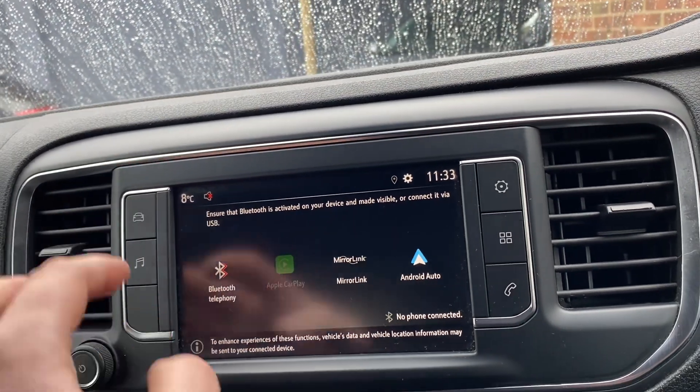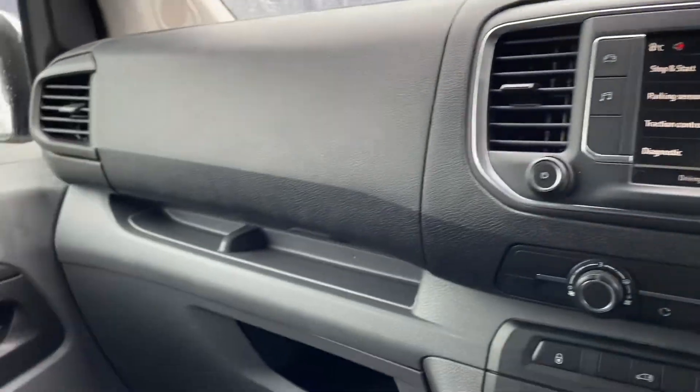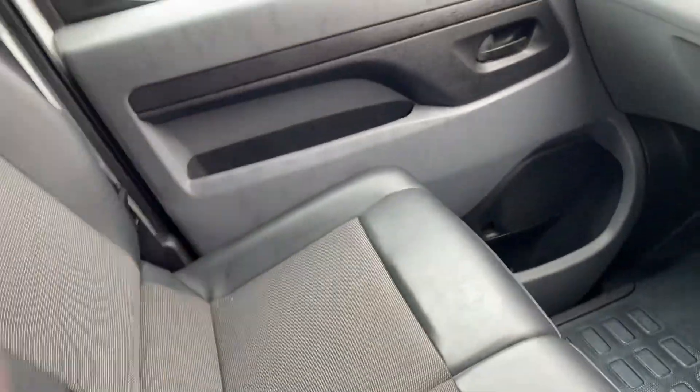Bluetooth for your phone, DAB sound system. Various cup holders and storage. There's also a centre armrest in the middle with a clipboard for all your paperwork.